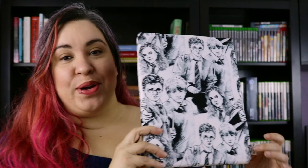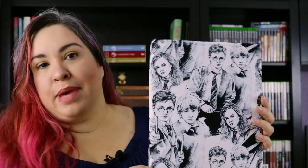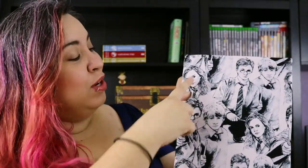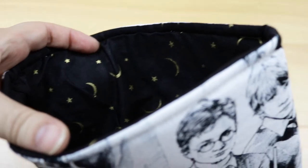Please ignore any cat hair you might see — yours won't have cat hair unless you let your cats lay all over them. So now at this point she's gotten into a groove, she started selling them, she set up her website, and I purchased another one. This one is Harry Potter themed — bookishcreations.com — and the fabric has Harry, Hermione, and Ron in black and white. Inside this one is black but it has stars and crescent moons in gold.